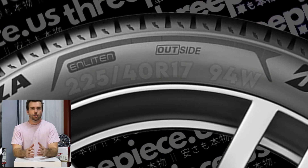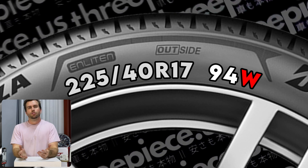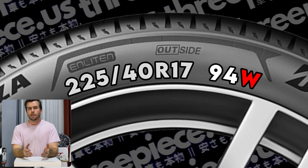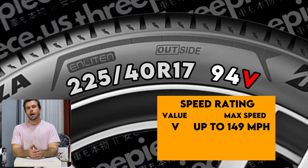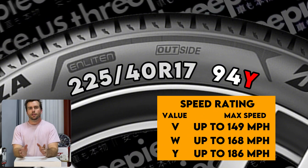The final character is the speed rating — e.g., 255/40R17 94W. Your tires are rated up to a certain speed: V is up to 149 mph, W is up to 168 mph, Y is up to 186 mph, and there are ratings for even faster — but if you have a Bugatti, you're probably not watching this video.